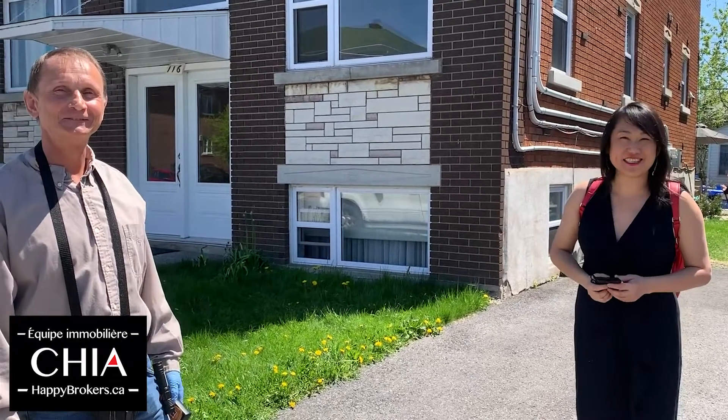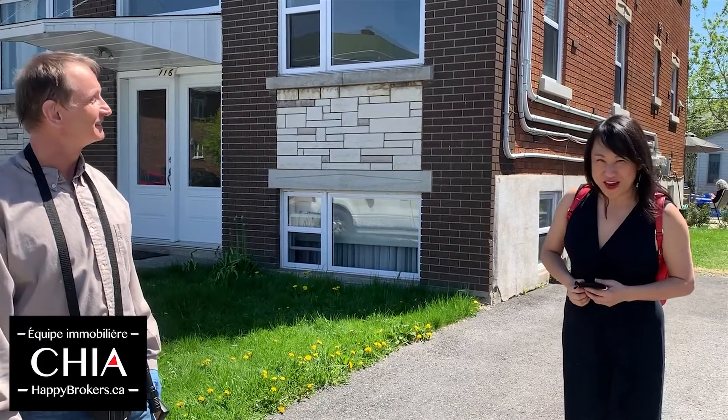So this is Jasek from Bartek Inspections. Thank you for watching and I'll see you next time. Thank you.